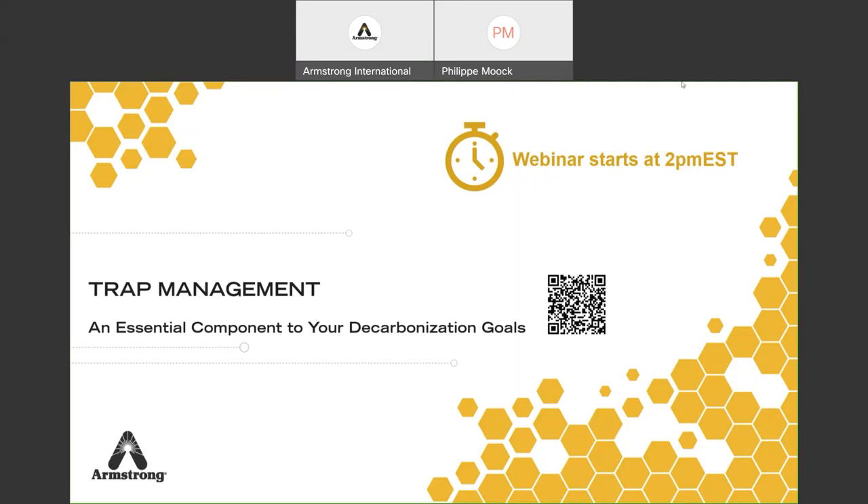Hello, everybody. It's two o'clock here in Michigan, so it's about time to start this webinar. This webinar is about trap management, subtitle being how it is an essential component to decarbonization goals. In this webinar, I'll be covering specifically the why, the how, and the what, all related to trap management and how to make it effective and how to be efficient when you do it.